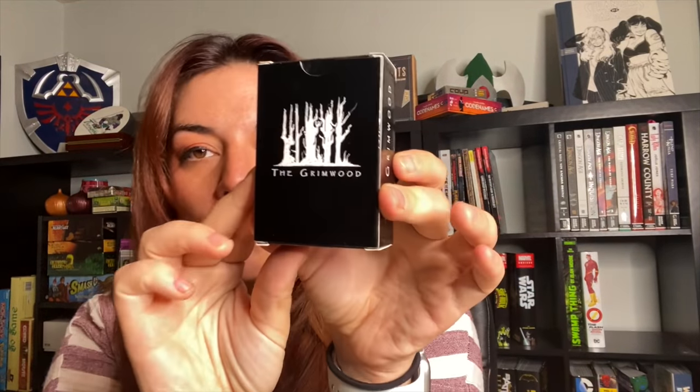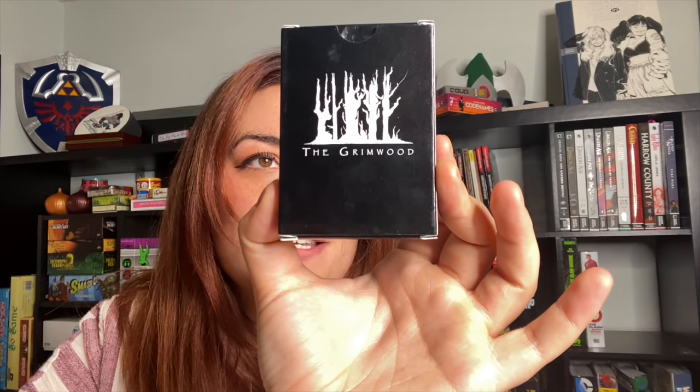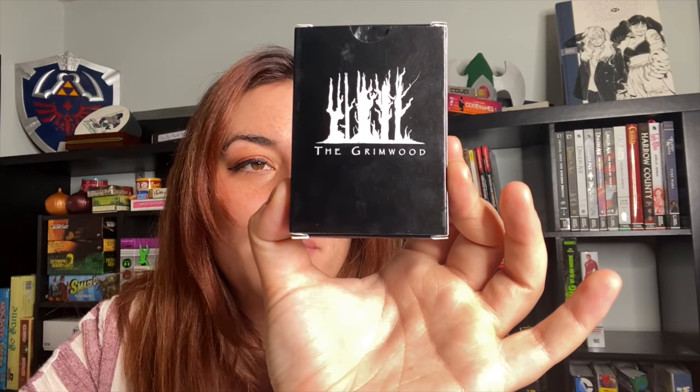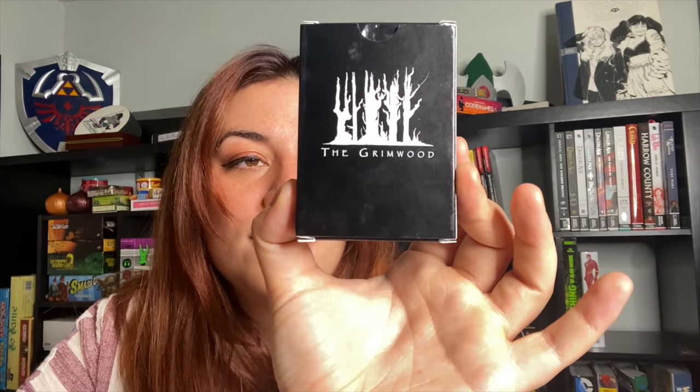We also got Grimwood. I love little tiny card games you can carry around. It's a quick card game for up to six players, about 30 minutes, where you search the forest and compete with other players to collect the most supernaturals, hunt the most birds, or see the most places — basically, you just want the most of something. We haven't played this one yet, but I already love the box design. You've got some little creepies in here. It looks very cute.